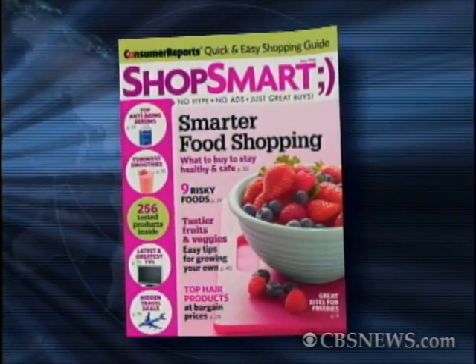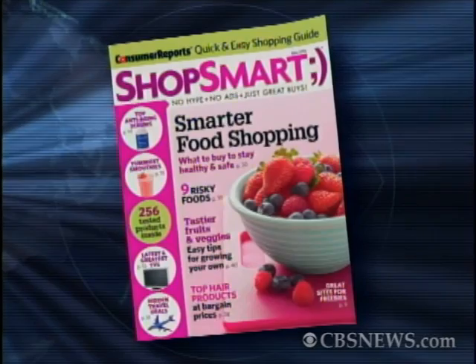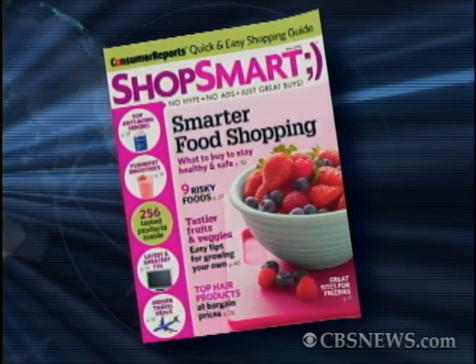Each year millions of Americans are sickened by foodborne illnesses, and according to the Centers for Disease Control, many of those cases could be prevented by changing the way you handle and prepare your food. The May issue of ShopSmart magazine offers up new rules of food safety, and ShopSmart's deputy editor Sue Perry joins us about how to handle food from the time you pick it up at the grocery store to when you put it away at home.